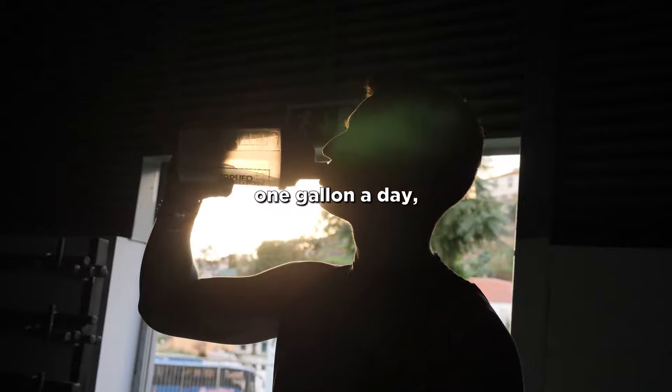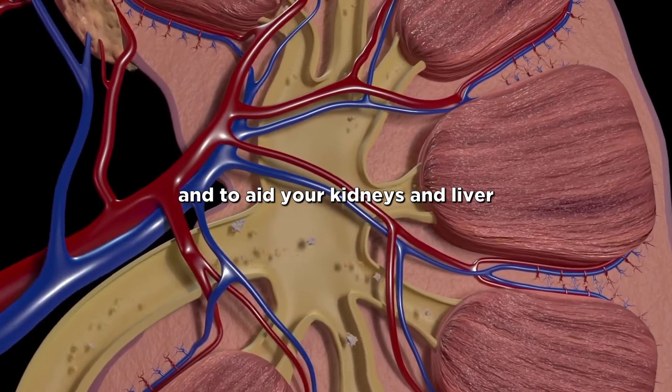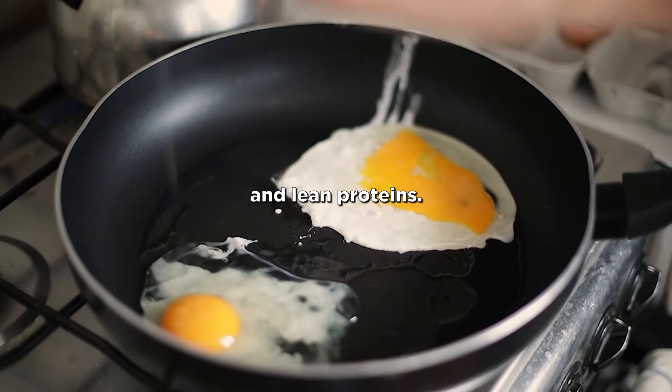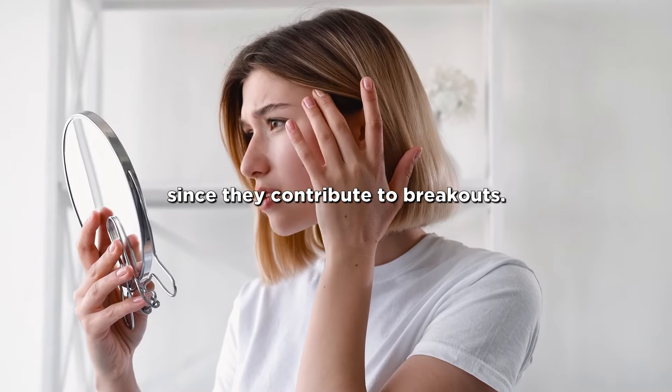Make sure you drink at least one gallon a day in order to keep your skin hydrated and to aid your kidneys and liver to remove any toxins that may clog your pores. Consume a balanced diet rich in fruits, vegetables, and lean proteins. Stay away from excessive sugar and processed foods, since they contribute to breakouts.